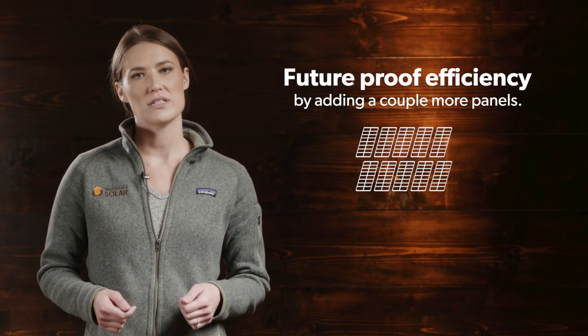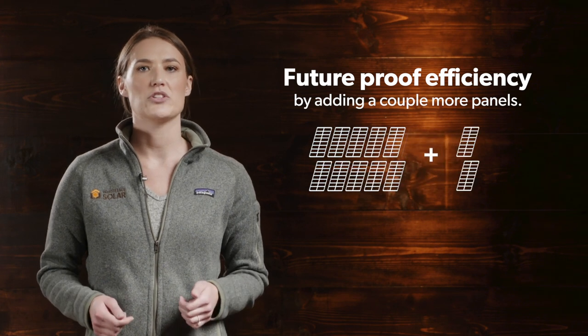Often, you can offset the decrease in efficiency by adding an extra panel or two to your solar array. There are some things you can do to extend the life of your solar system. The first thing to be aware of is your part replacement schedule and extended warranties.